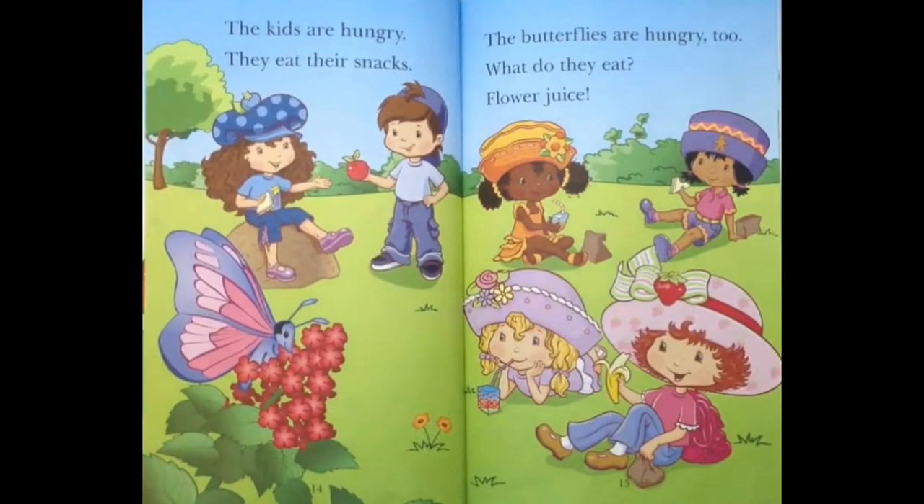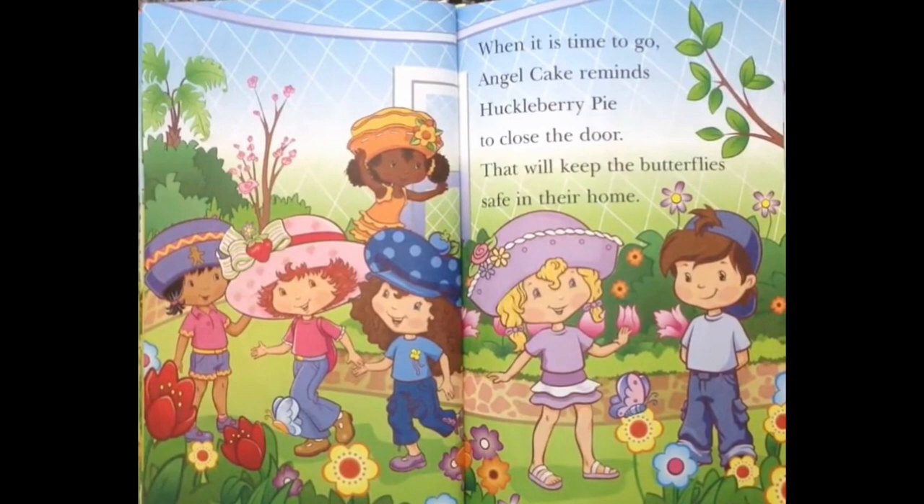When it is time to go, Angel Cake reminds Huckleberry Pie to close the door! That will keep the butterflies safe in their home!